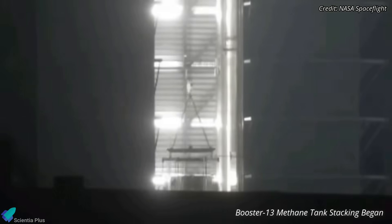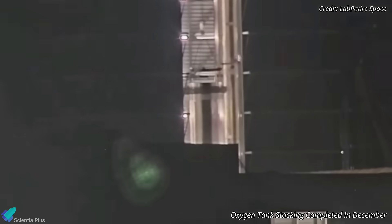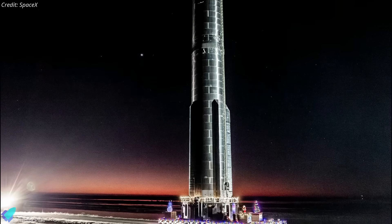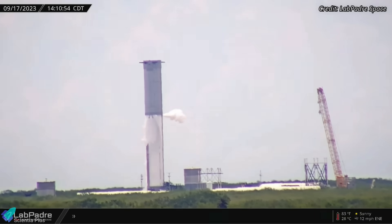After cryo-testing, Booster 12 returned to the production site on early Friday morning for engine installation, followed by static fire testing. Stacking of the methane tank of Booster 13 commenced inside the mega bay, with the booster's oxygen tank having been completed last month. Once the methane tank is assembled, it will be stacked atop the oxygen tank to complete the booster, after which it will undergo its cryo-proof test campaign following plumbing works and grid fin installation.